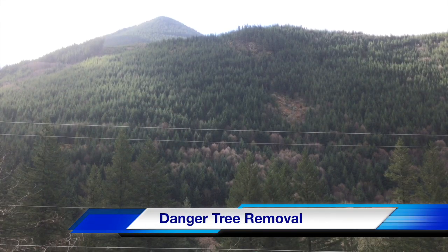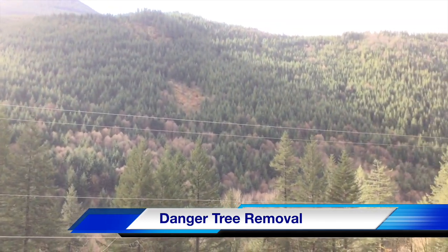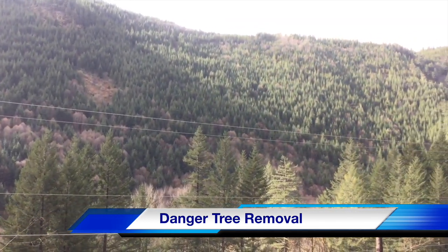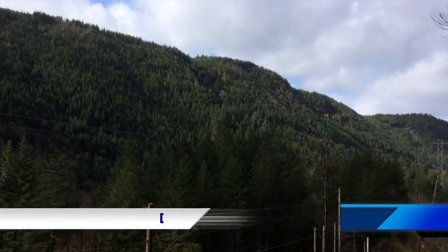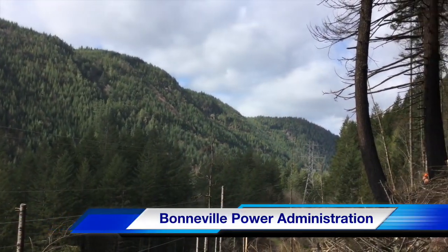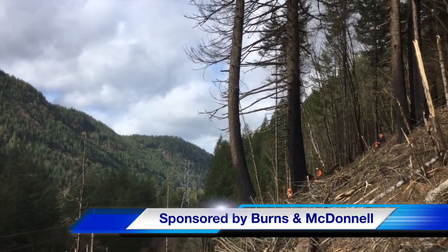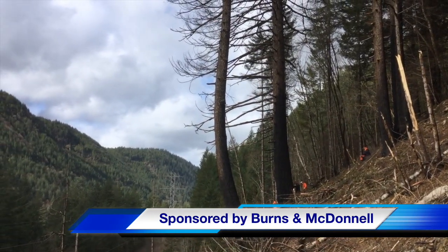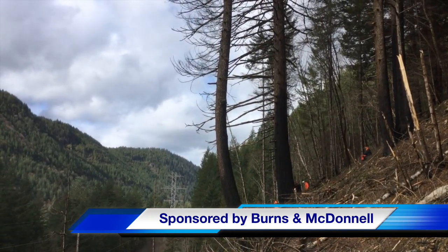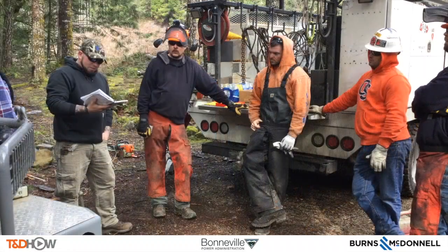Hello once again, I am Jim Ducart with TND Howe Videos. Today we are in the Cascade Mountains of Western Oregon. We will be watching a video on danger tree removal. Our participating utility is the Bonneville Power Administration and this video is sponsored by Burns and McDonnell. You are going to hear a lot of chainsaw action in this video as these line crews work to remove trees that have been damaged by wildfires and present a danger to the transmission line.